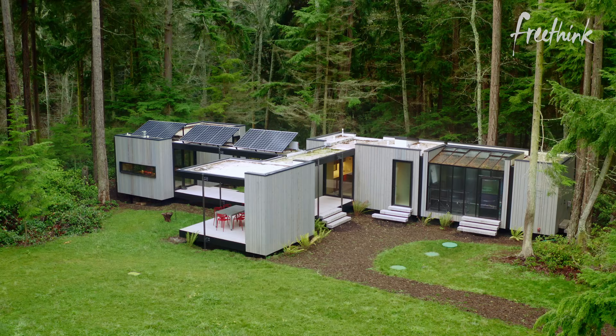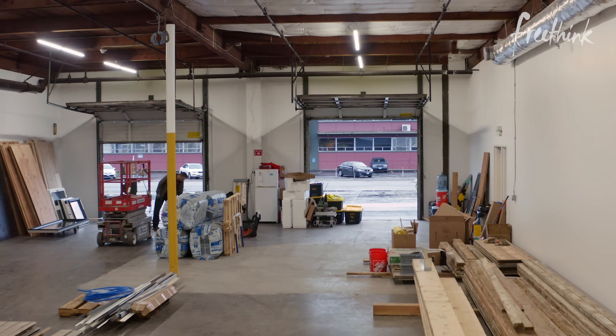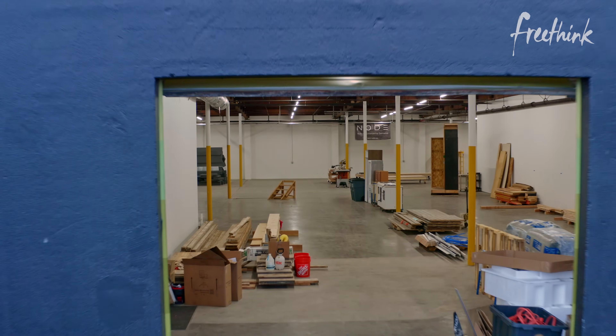A kit of parts that you assemble on site. This means that appealing, sustainable homes could soon be faster to build and more affordable than traditional construction.